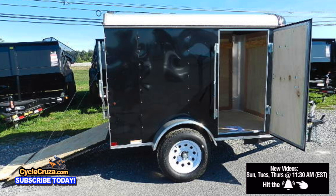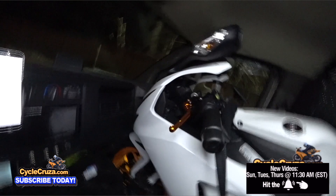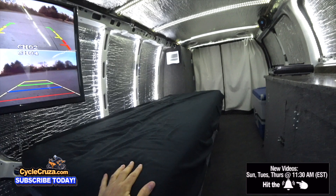I'm thinking about adding a utility trailer to tow with the van, a small one where I can put my bike and gear in. That way it'll free up some space. Because it's awesome being able to park my bike inside the van, but it's really a pain in the butt to pull the bike in and out.